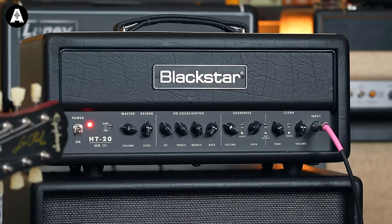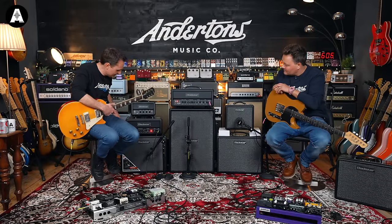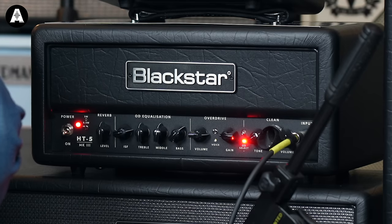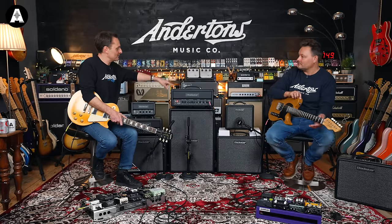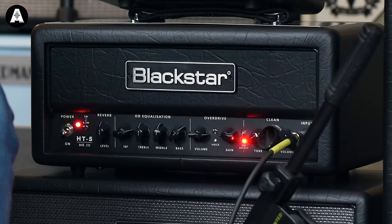I don't think there are any different actual knobs on here, but as we go through we'll see. We've got the 10% power mode, so whatever its full output is you can drop it down to 10%. That opening jam was Pete through the 20 into the 2x12, and me through the 5 into the 1x12.